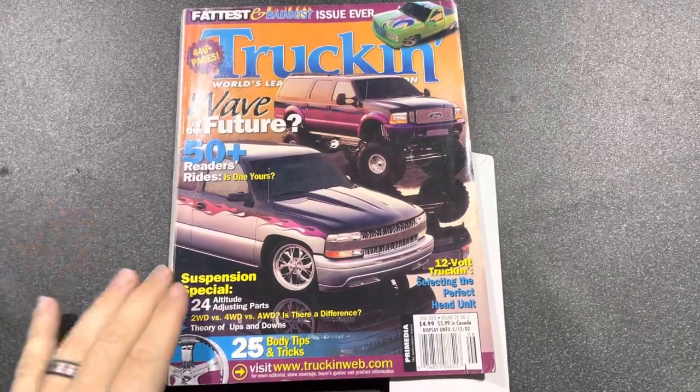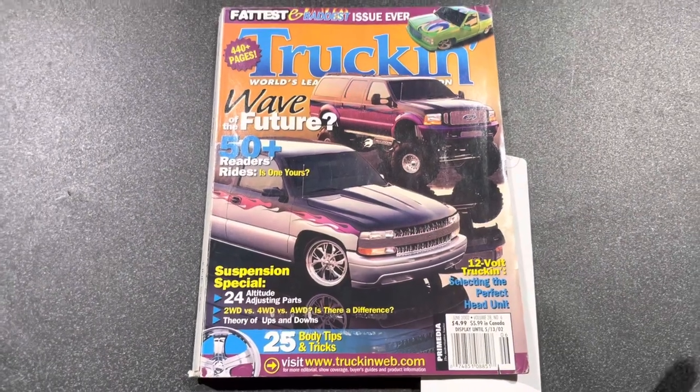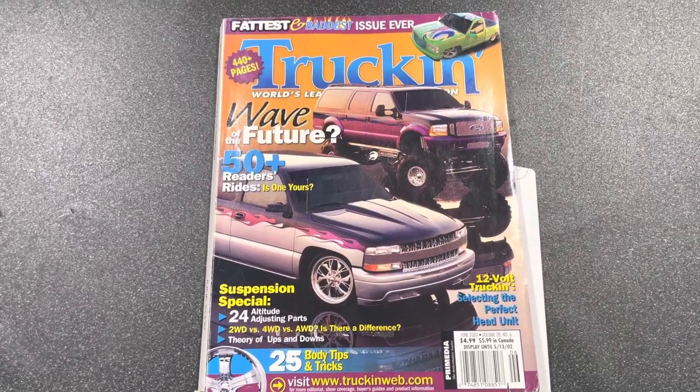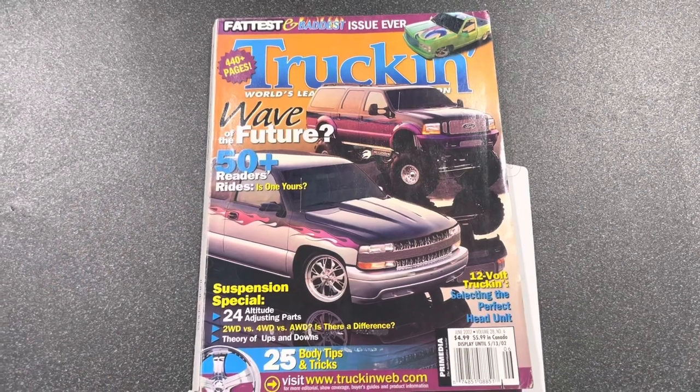Hey, it's Jason ODB, and we're going to try something a little bit different. Typically, the flip-throughs get to be pretty long, and sometimes people just want a short video based upon a particular truck or magazine or feature.